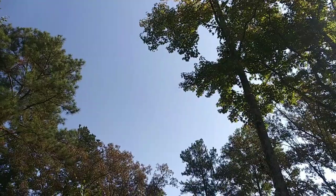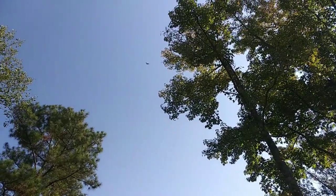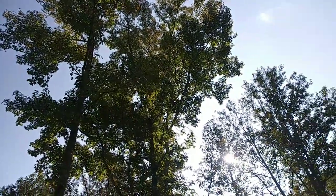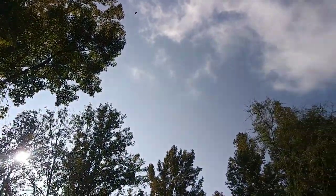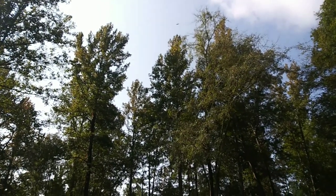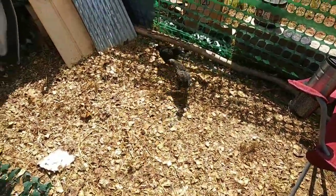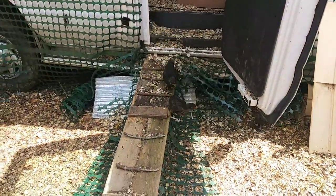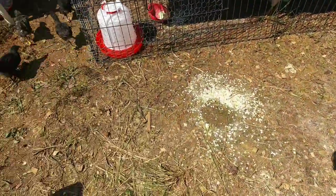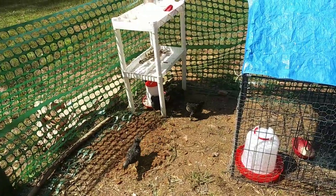Look at that right above the coop — it keeps getting closer and closer. We've got the little girls out; we've only got three — there's the others, here they come. Hi girls! They know right where the food is. I'm gonna move this food out of the way a little bit.